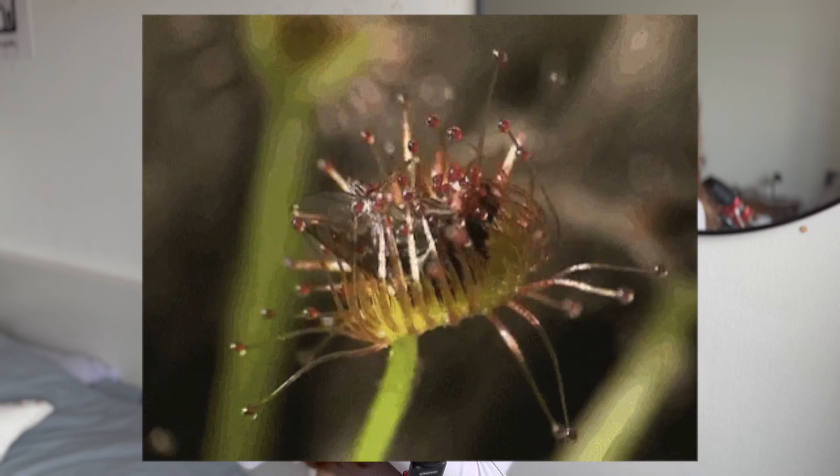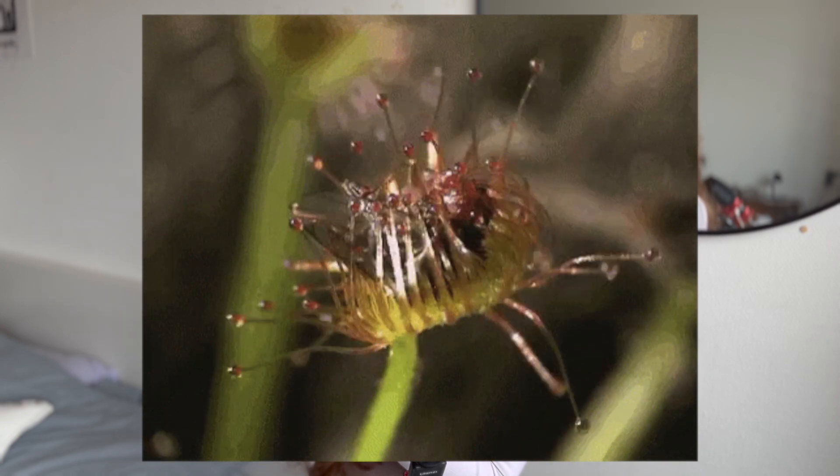I already alluded to the principles of how Dressera works a few times, but let's put it all together and get into the technical side of the inner workings. There are two main things you need to know about: operators and traps. Traps — because Dressera is a plant that eats bugs. It looks like a very nice, pretty flower, and then a bug comes and it's actually a trap that catches the bug. That's the main idea behind these traps as well.